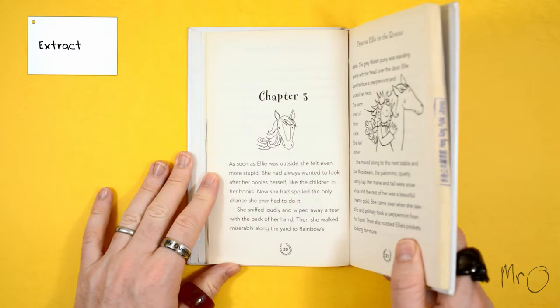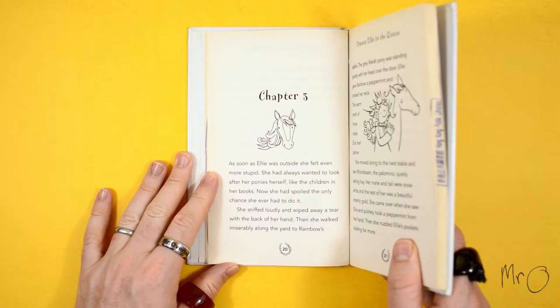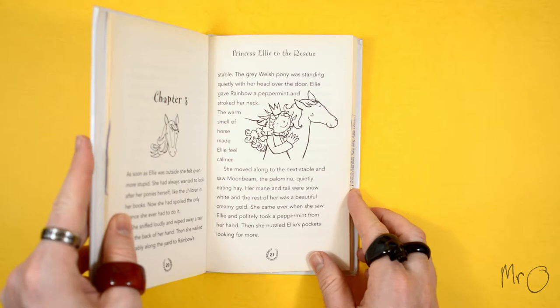Chapter 3. As soon as Ellie was outside, she felt even more stupid. She had wanted to look after her ponies herself like the children in her books. Now she had spoilt the only chance she ever had to do it. She sniffed loudly and wiped away a tear with the back of her hand. Then she walked miserably along the yard to Rainbow's stable. The grey Welsh pony was standing quietly with her head over the door. Ellie gave Rainbow a peppermint and stroked her neck.